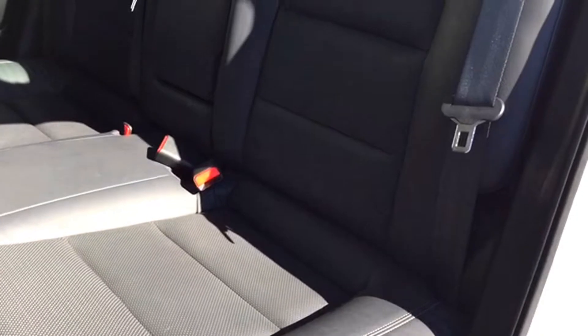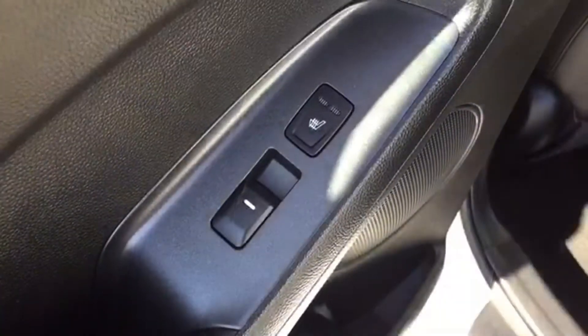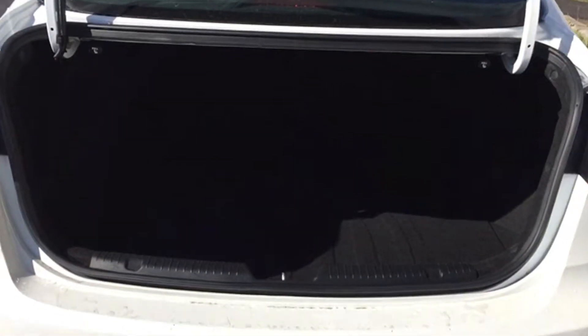The back bench has a split-folding bench with room for three. It's covered in that same dark perforated leather upholstery, and best of all the seats closest to the doors are heated. The back end of your Kia features a large storage space, perfect for your day-to-day. And if you need to expand that storage space, simply put that bench into fold mode to dramatically increase your cargo room.